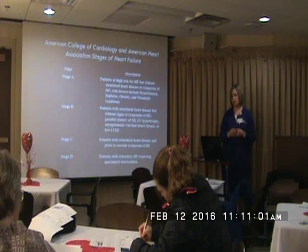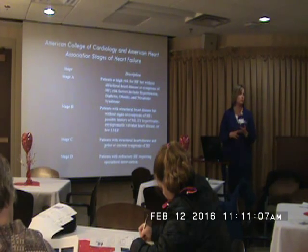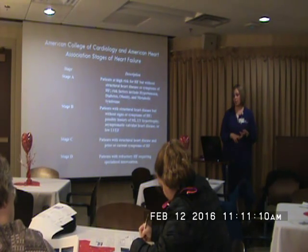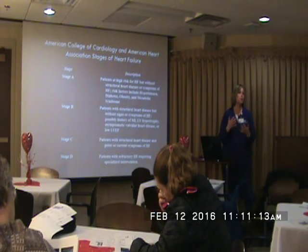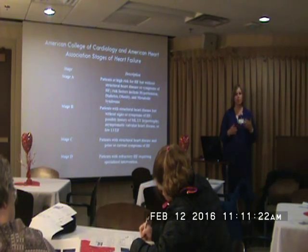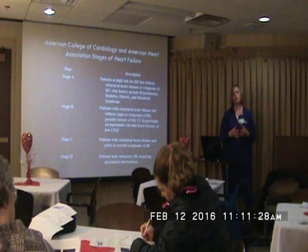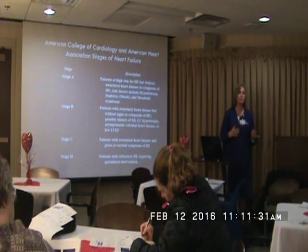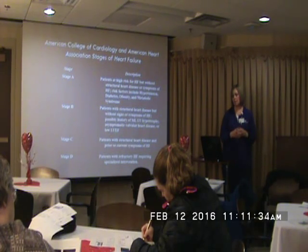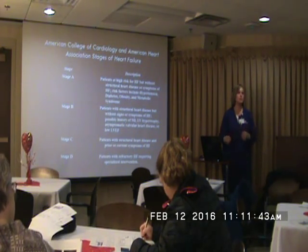Stage A means they are at risk for heart failure — they may have obesity, diabetes, hypertension, those kinds of risk factors. Once they get to B, they may have some kind of structural heart disease, like valve leakage, mitral valve regurg, or aortic stenosis. Stage C is when you for sure have some kind of structural defect — maybe they had an MI or ischemic episode, or the valves are not working correctly. Stage D is when you're really requiring IV inotropes and very advanced therapies.